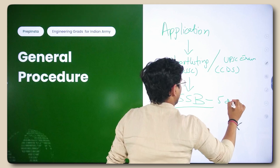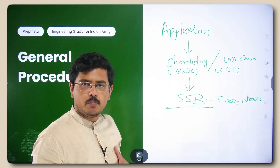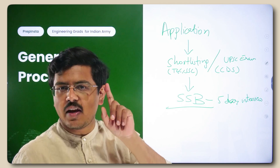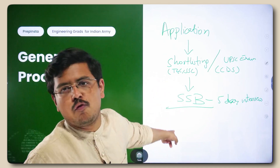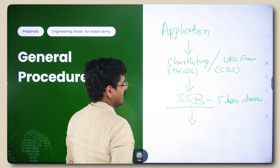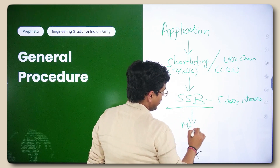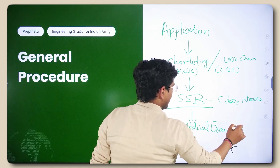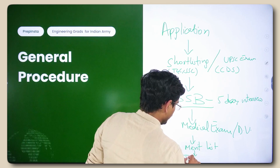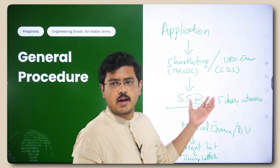SSB is a five-day interview. If you want me to build a dedicated guidance video on SSB, comment 'SSB' and subscribe to this channel — if I receive 100 such comments I'll build a free guidance video on it. I've qualified SSB twice. After SSB, you have medical examination, document verification, and then the merit list. If you're in the merit list, you receive a joining letter. That is the general procedure for joining the Indian Army.